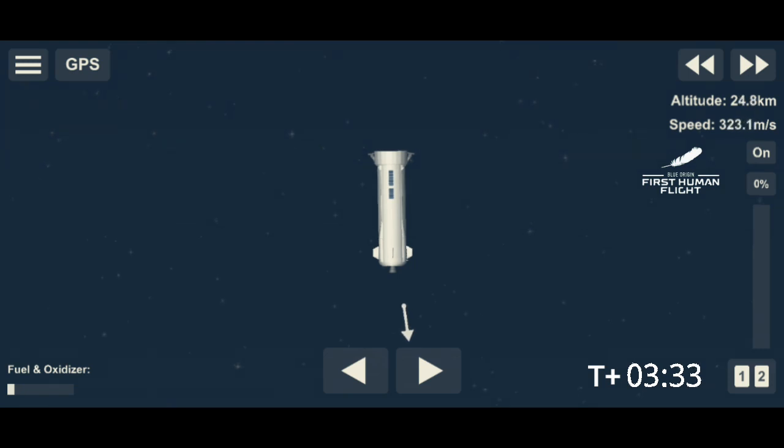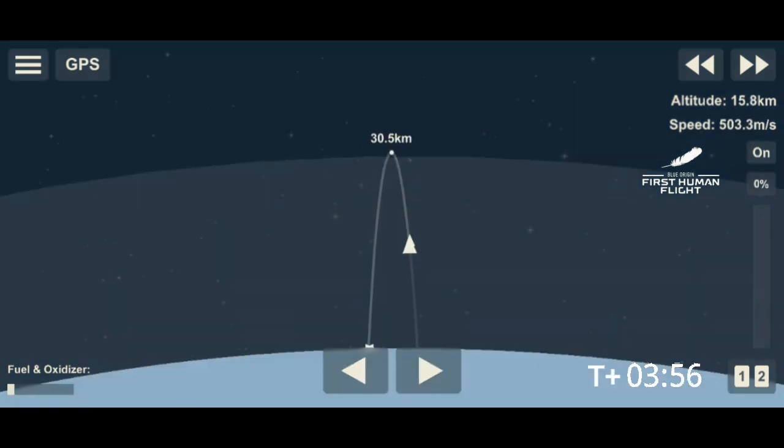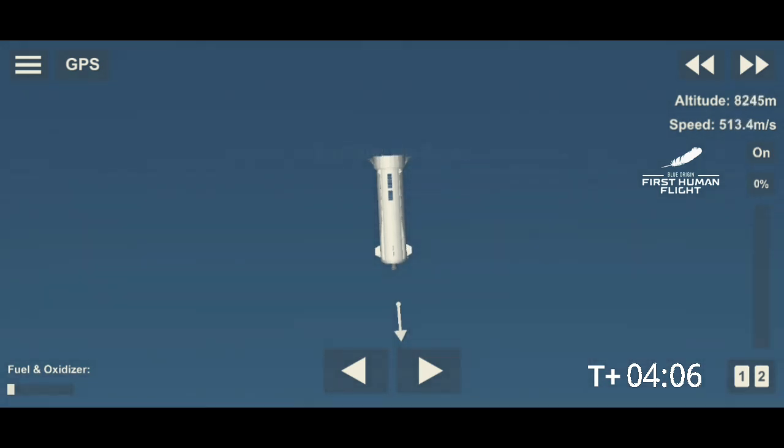Status check. Astronaut Oliver — Blue Control, Oliver, status perfect, in seat. Copy. Astronaut Wally — Wally is in seat. Copy. Astronaut demo, reply. Copy. Astronaut Bezos.